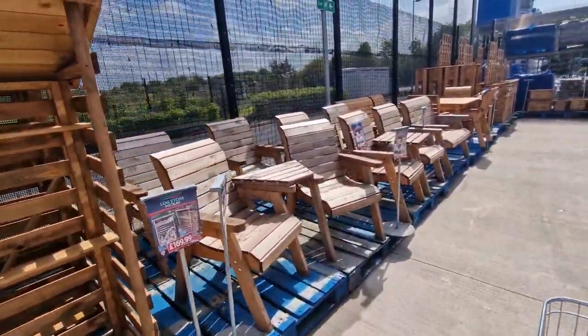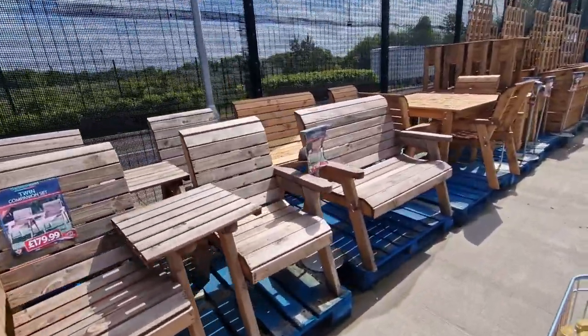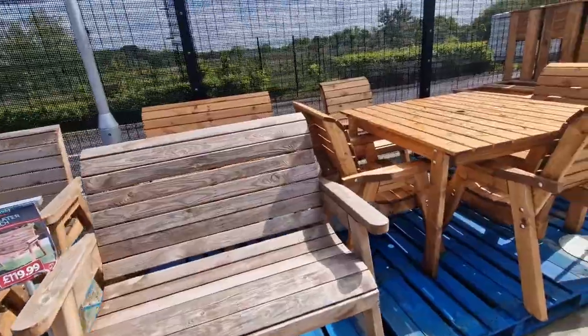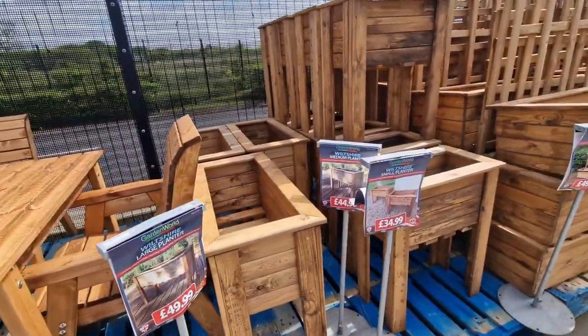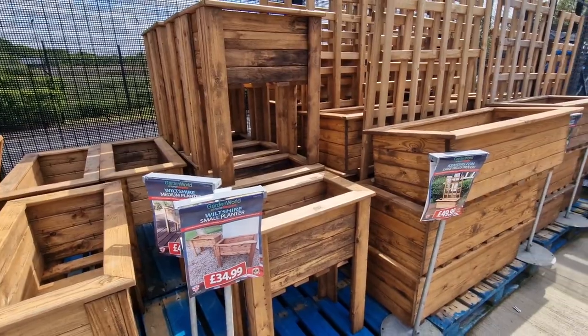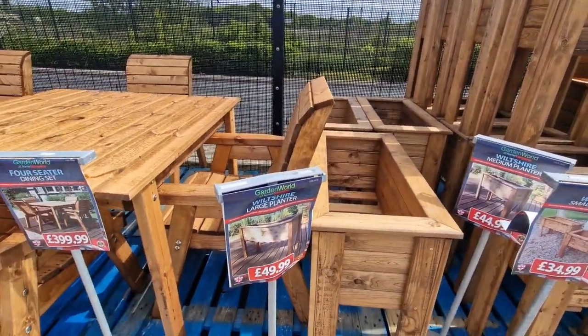Loads of furniture and stuff. They've got a two-seater bench for £119.99. And they've got this massive table and chairs — that's lovely, it's £399.99. Got some planters — the small planter is £34.99 and the big one is £44.99 or £49.99, I'm not sure.